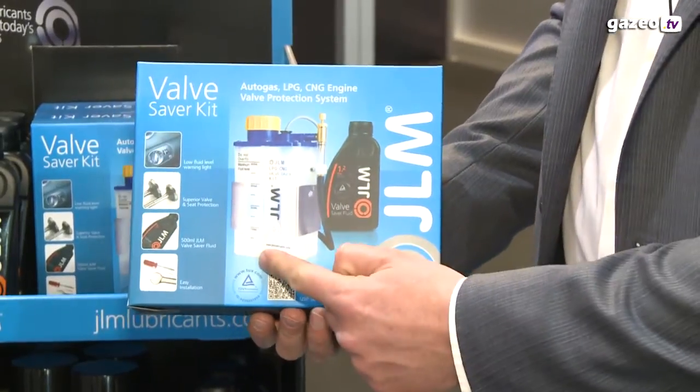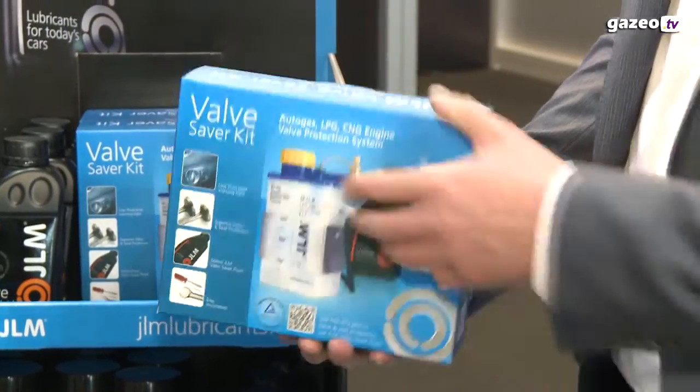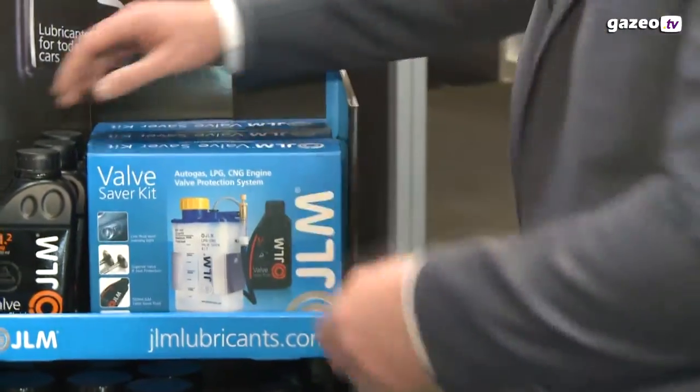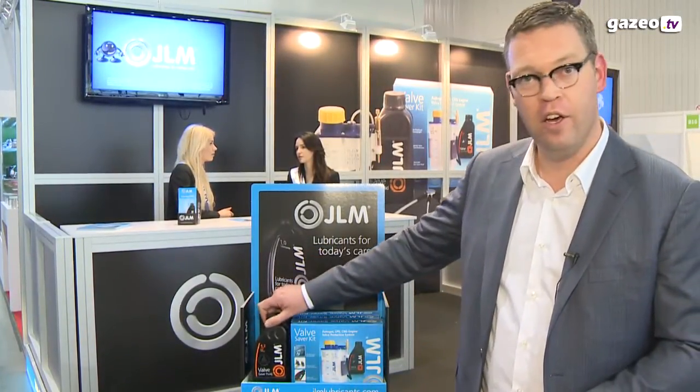The kit includes a first fill fluid, and for the refills we have a 500ml — which is this bottle — a one liter, and a five liter refill.